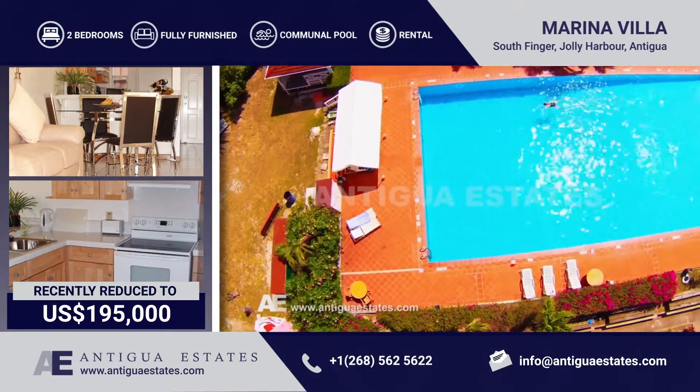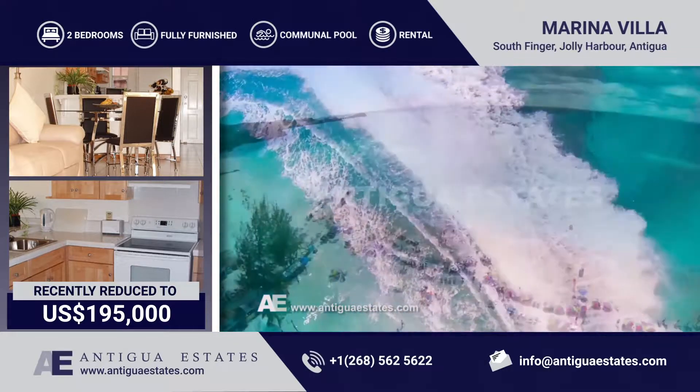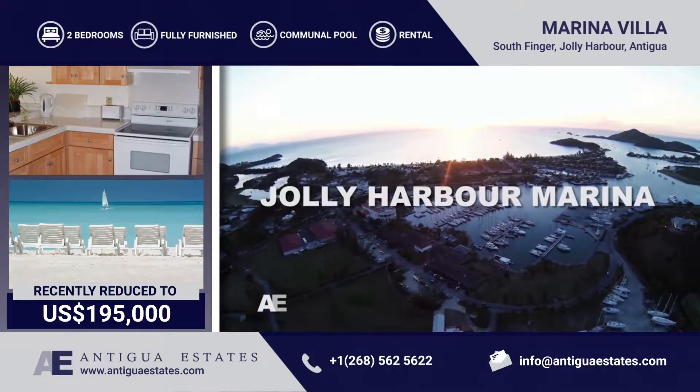This two-story, two-bedroom waterfront villa represents a rare opportunity to purchase your own bit of paradise at a fraction of the price usually reserved for such spectacular views.